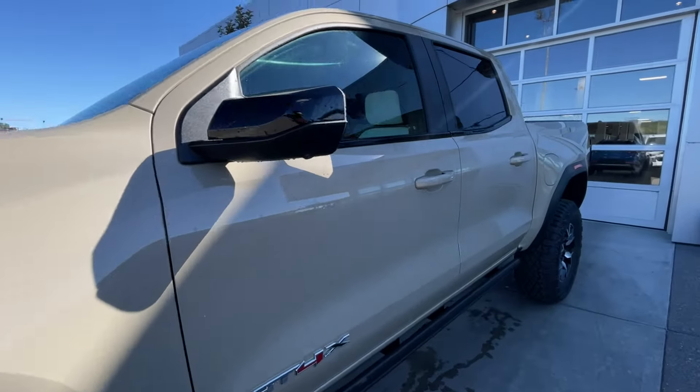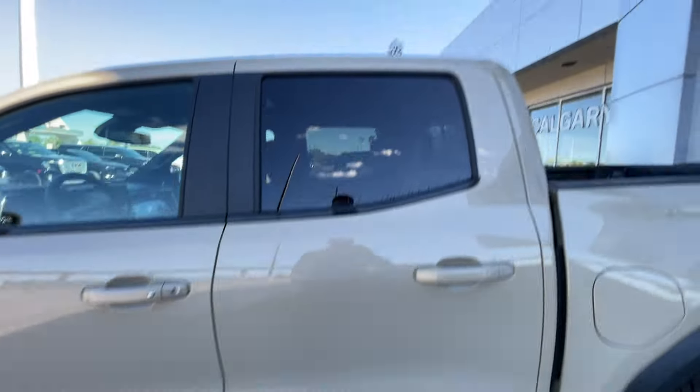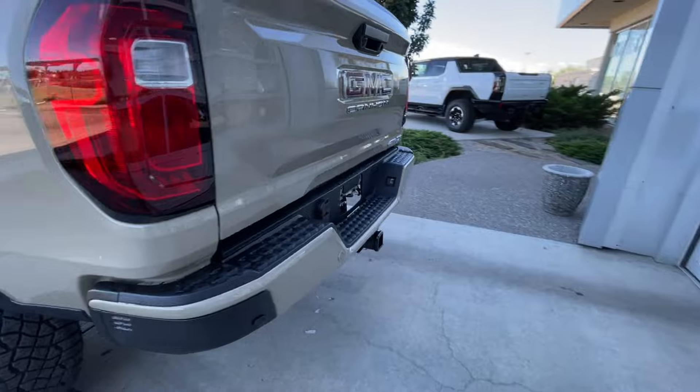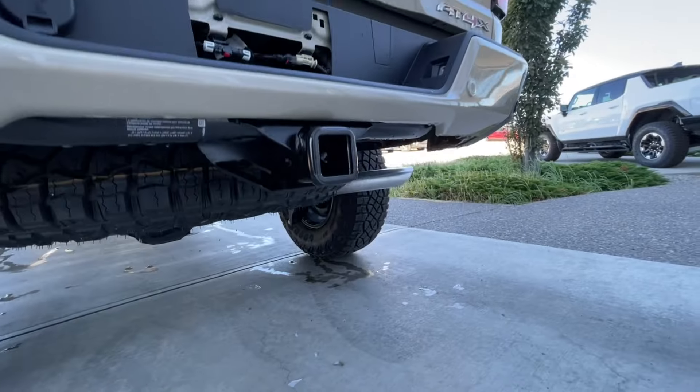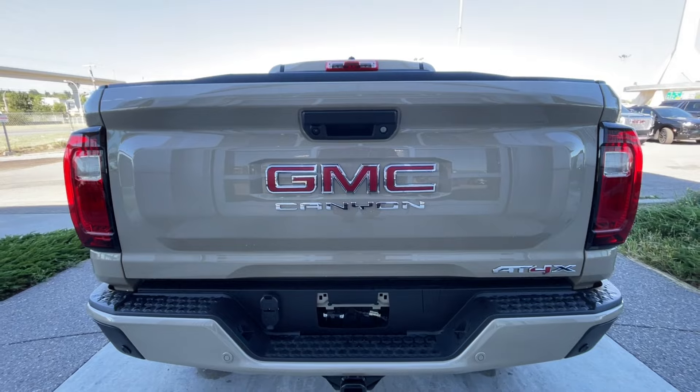Back down the side of the vehicle, this truck is remote-start equipped and has keyless entry. Side steps are installed, rear-tinted privacy windows with black trim all around. At the back of the vehicle, we have the towing package installed, single-exit exhaust, AT4X, Canyon, and GMC badging can all be found here on the multi-stow tailgate.